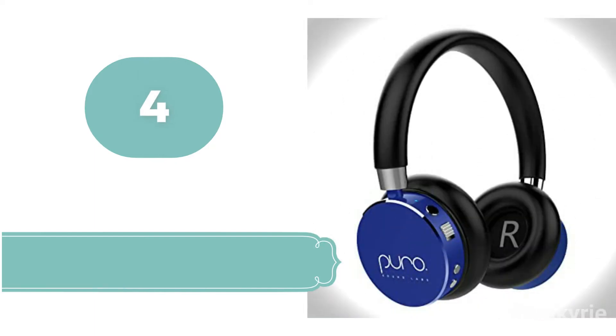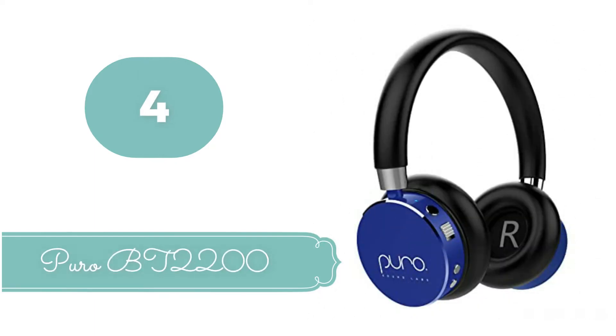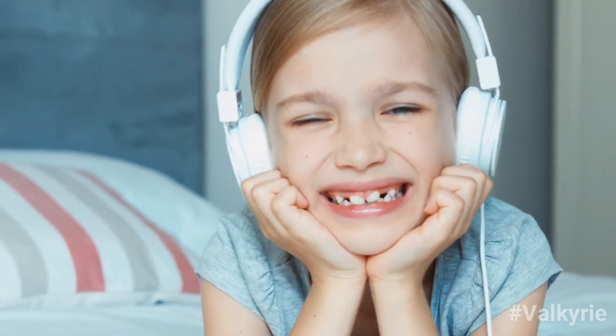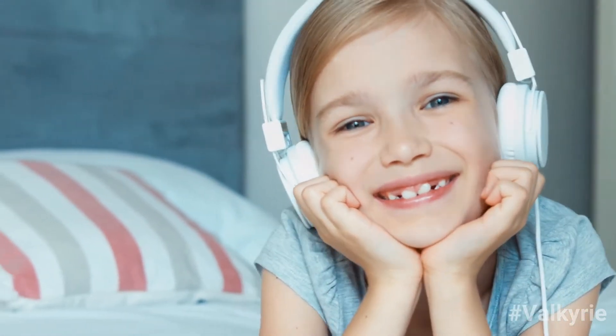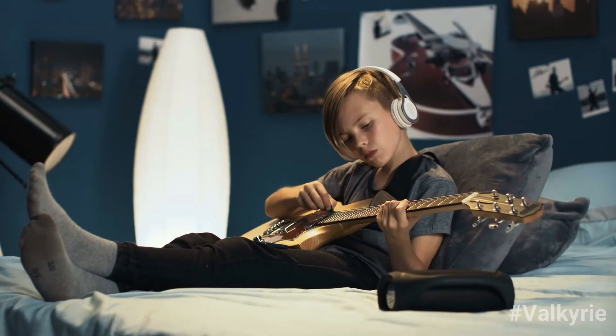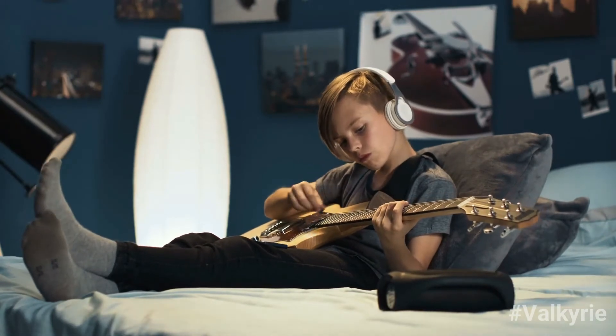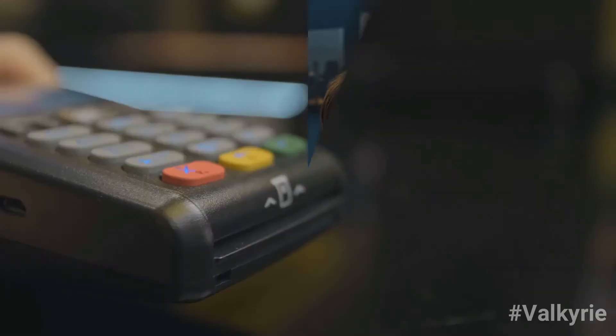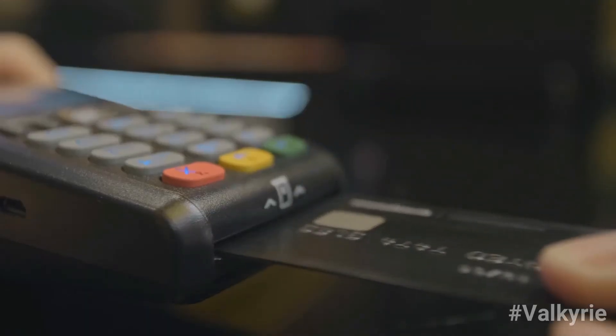Number 4: Puro BT-2200. The hands-down top choice for all our child testers, which means your little ones will be more likely to use them. The BT-2200 will fit children from 2.5 to 11 years old comfortably. They even fit our adult headphone expert, Lauren Dragan, so you can purchase these headphones with confidence.